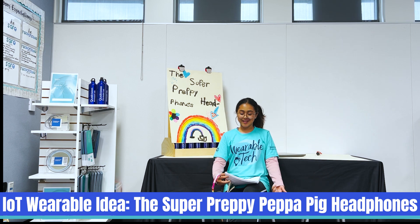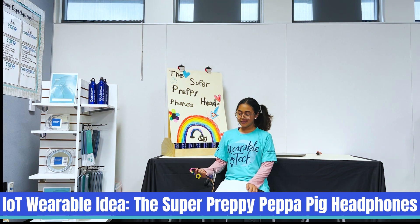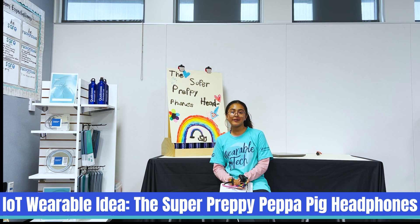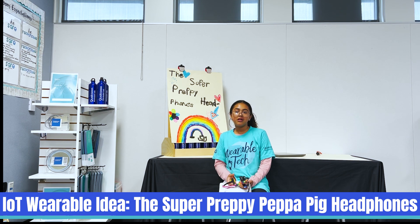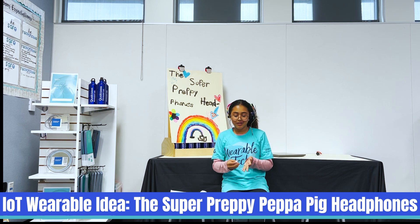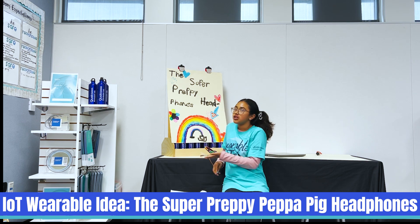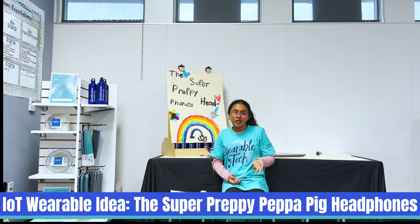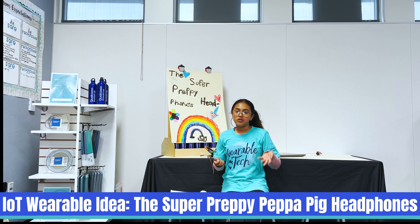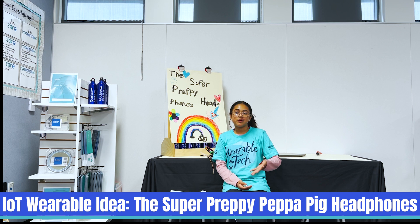Hi, my name is Jasmine, or Jazz. I'm here to tell you about my invention and how it works. So for example, if people are in traffic and you can't hear, you just turn it on and it will tell you when to move. For example, if you're in traffic and someone is honking at you and you can't really know why they're honking, this will tell you when to move or what to do when someone's honking at you or when something important happens that you can't hear.